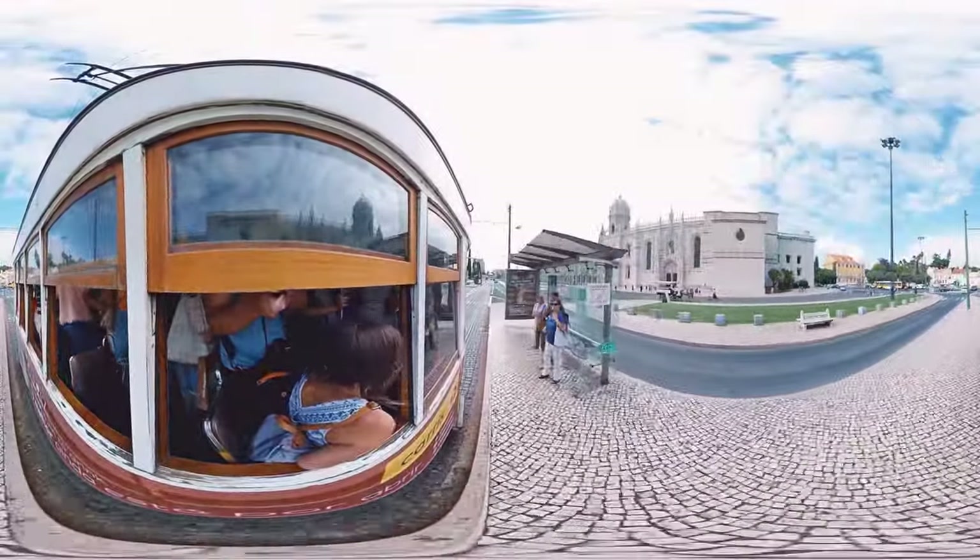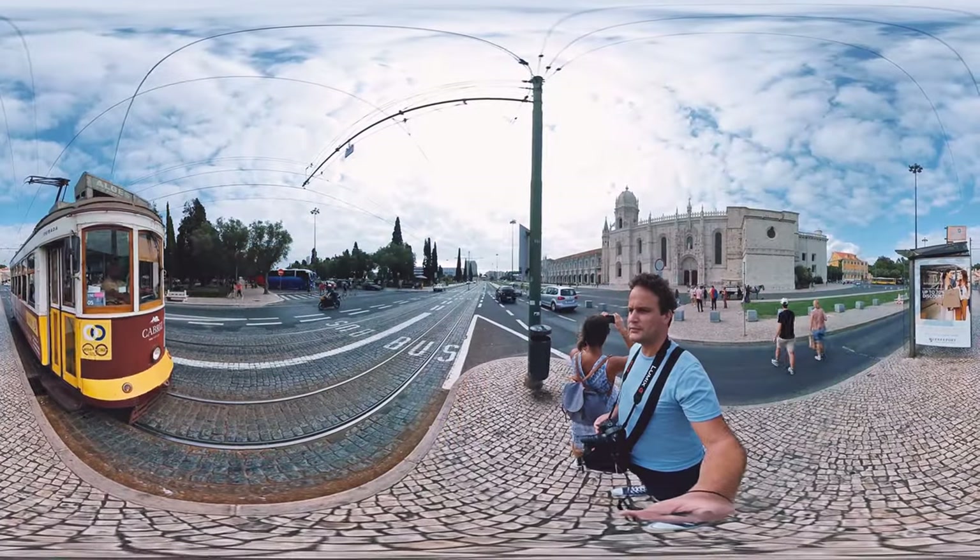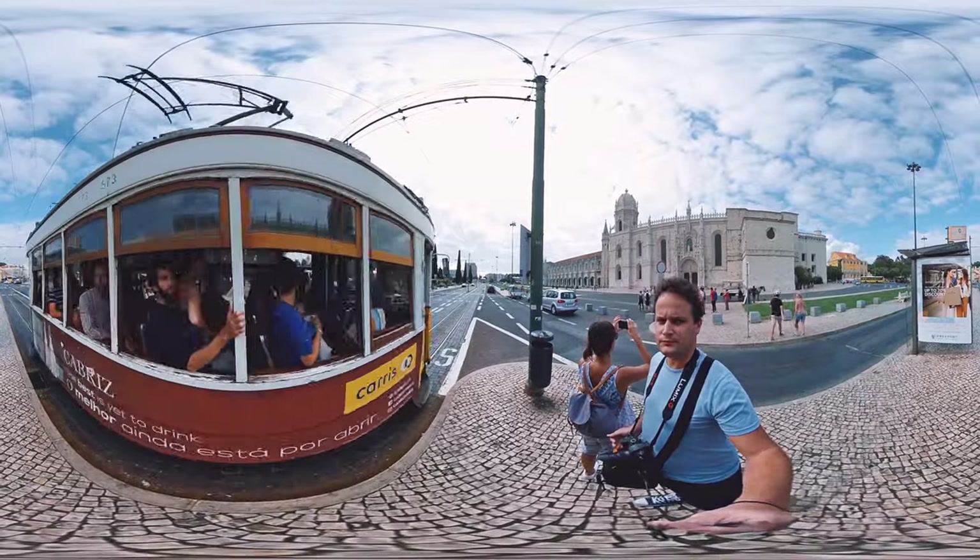Rolling in front of the monastery in Belém, we're arriving to the center of this district. It's worth getting off right here, and going on with the discoveries and food.